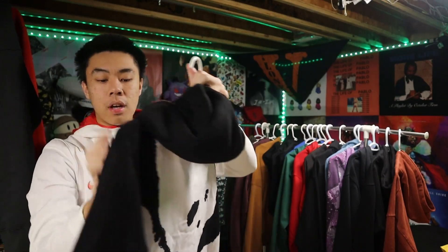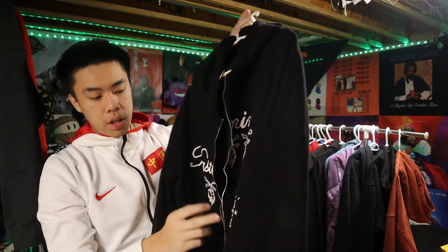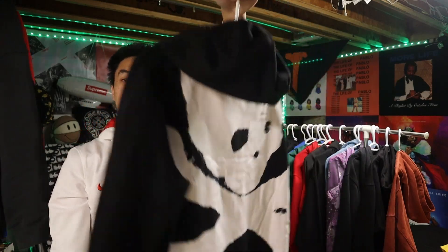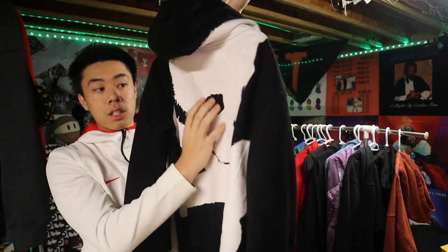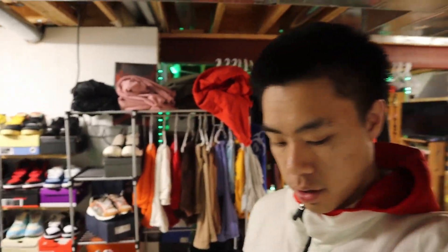For the last zip-up we got this Travis Scott Mastermind sweater zip-up. It says 'Mastermind' right there, we got Cactus Jack right here, and then the skull in the back. This is so annoying though — if I ever put my back to a chair at school and then leave, this thing just sticks for some reason. It is so sticky, I don't know why.